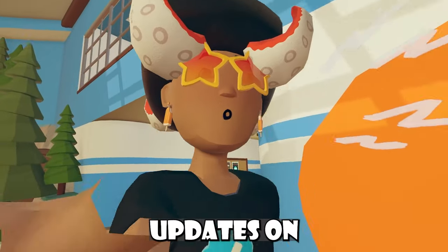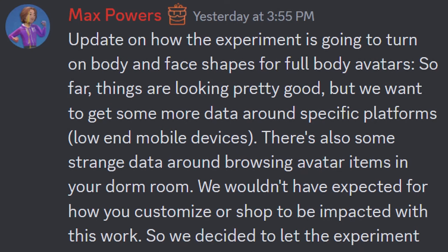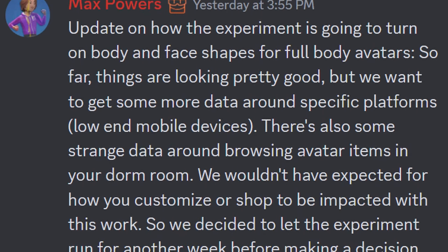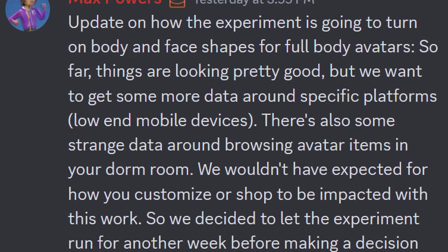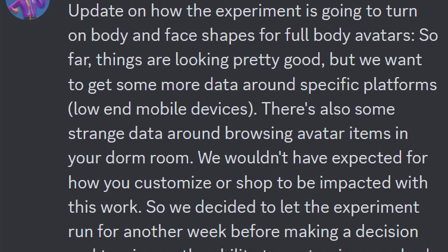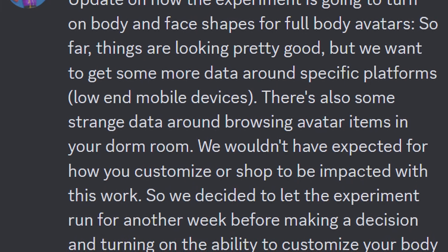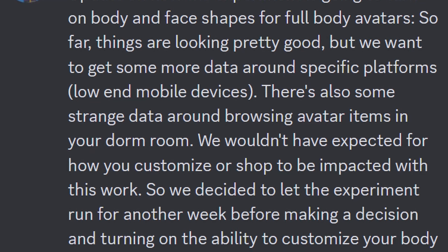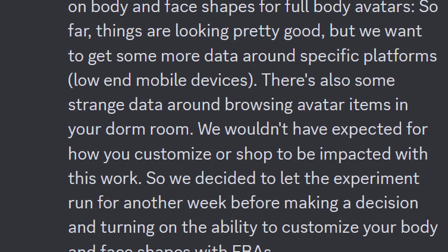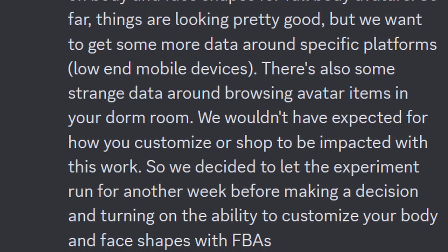In good faith, we got some updates on full body avatars. Max Powers says there's an update on the experiment to turn on body and voice shapes for full body avatars. So far things are looking pretty good, but they wanted to get more data around specific platforms, which are low-end mobile devices. There's also some strange data around browsing avatar items in your dorm room, which they wouldn't have expected to be impacted. So they decided to let the experiment run for another week before making a decision and turning on the ability to customize your body and face shapes with full body avatars.